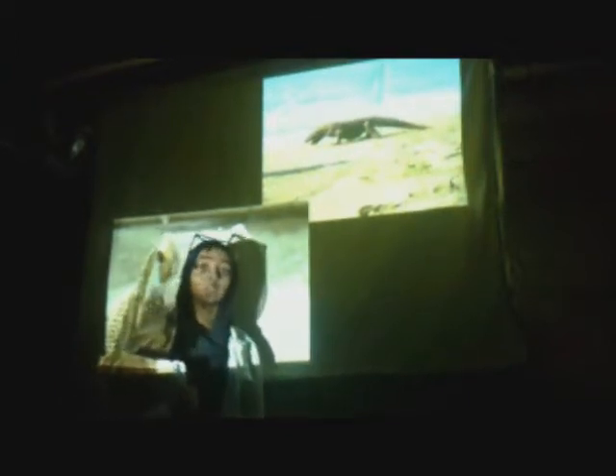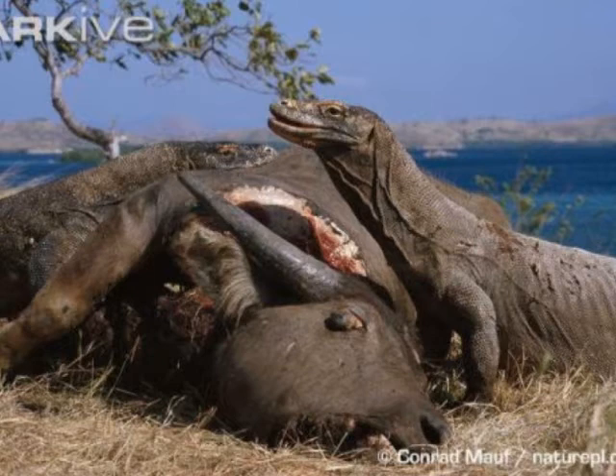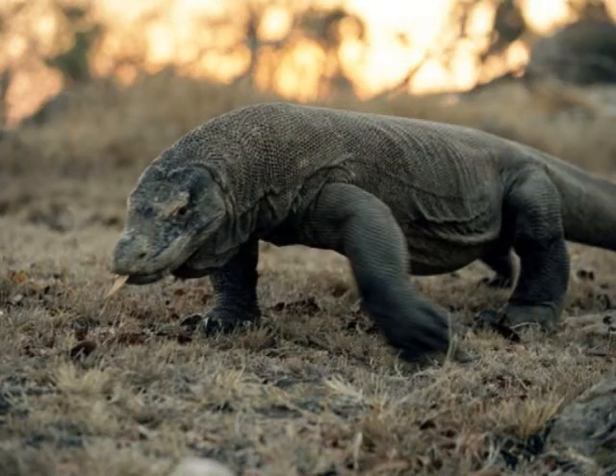Another interesting reptile is the Komodo dragon, which is the largest species of lizards found on Earth. Today they're endangered, but they've been around for millions of years. They're found in Asia, mostly in the Indonesian islands. An adult Komodo dragon reaches up to 3 meters in length and 136 kilograms in weight. Females are usually smaller. They have sharp claws to climb trees and can also swim.